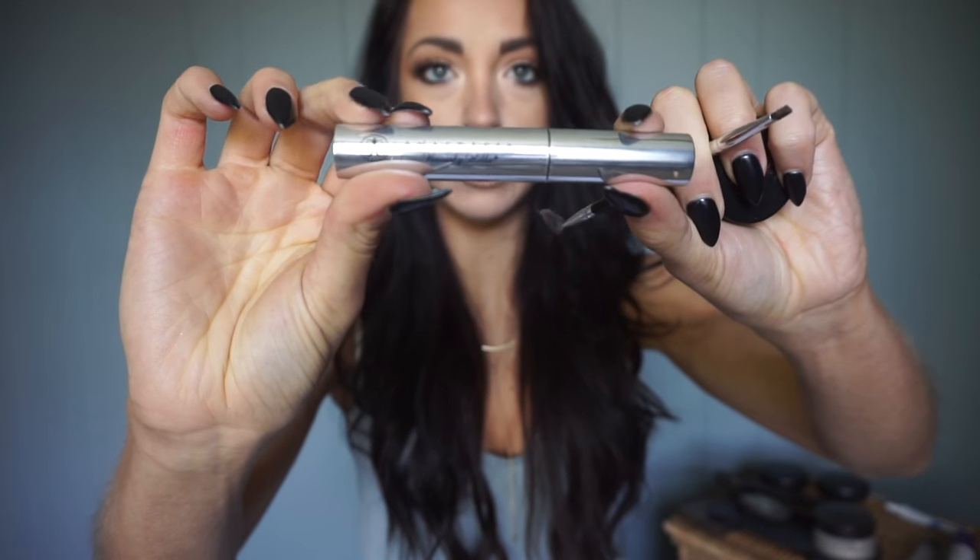For eyebrows I use the Anastasia Beverly Hills Dipbrow in Dark Brown. It's a cream brow product that's a little heavier duty, which is better for stage when you need a more defined look. I apply it with the Anastasia brush and spoolie, then set it with the Anastasia Beverly Hills Clear Brow Gel. This stuff is literally eyebrow cement — your brows are not going anywhere with this on.